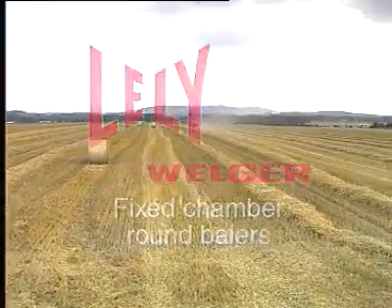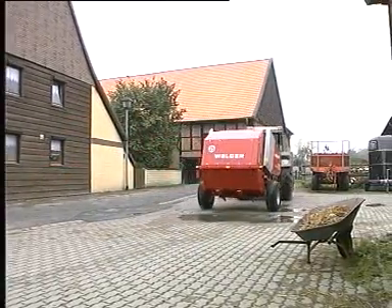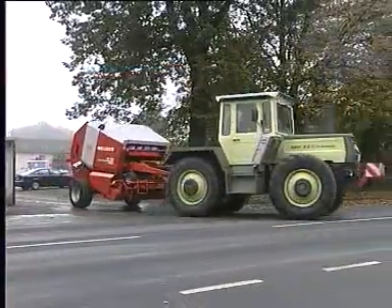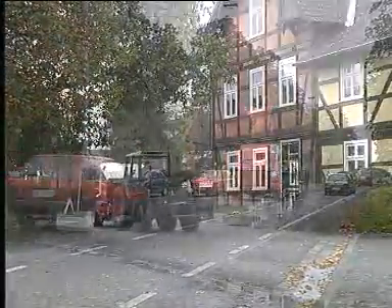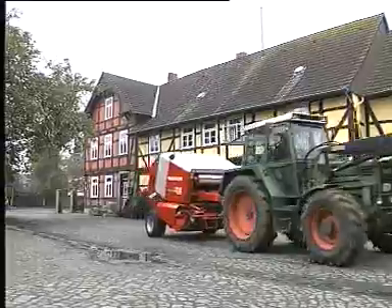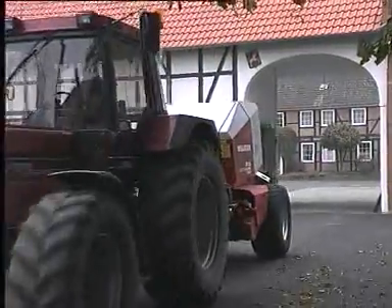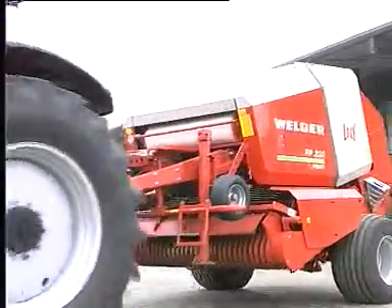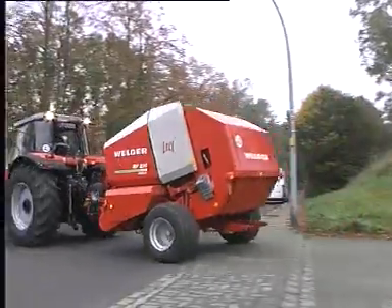Today we live in a technical world and the rapid developments we experience have a huge effect on agricultural machinery as well. Even though agriculture is affected by the same economic factors as other types of industry, the conditions and needs of any one particular farm can be very different to those of another. These factors include climatic conditions, the number of workers, crops and the size of the farm as well as the machinery available. They play a deciding role in the business planning of each individual farm and they can be quite diverse. Lely understands these problems and offers tailor-made solutions for the successful farmer as well as for the hard-working contractor.